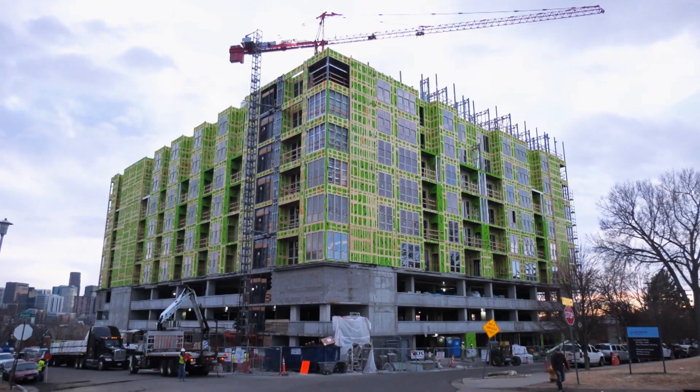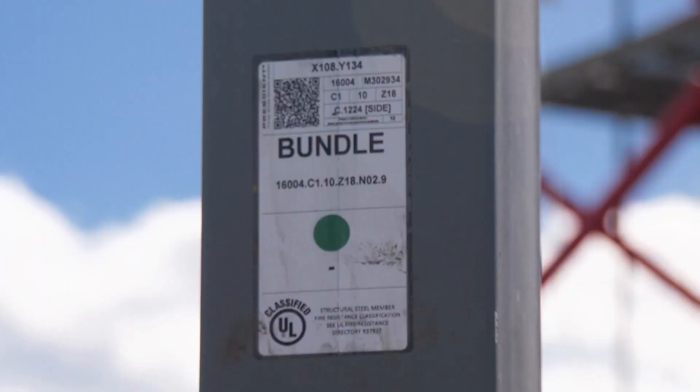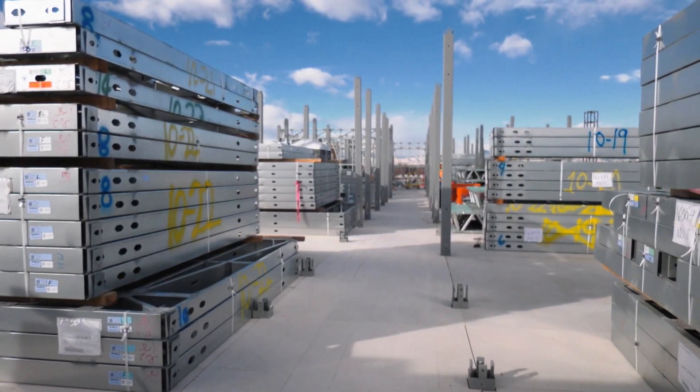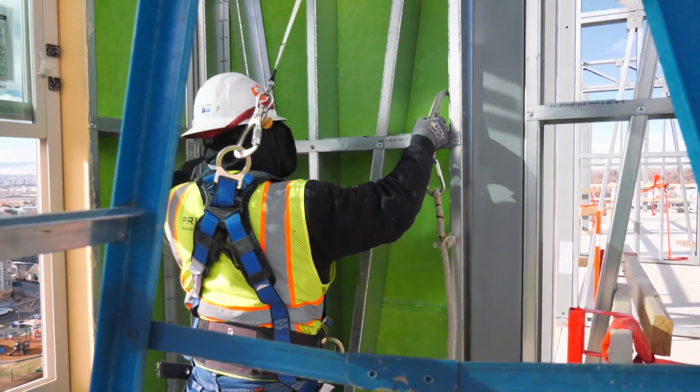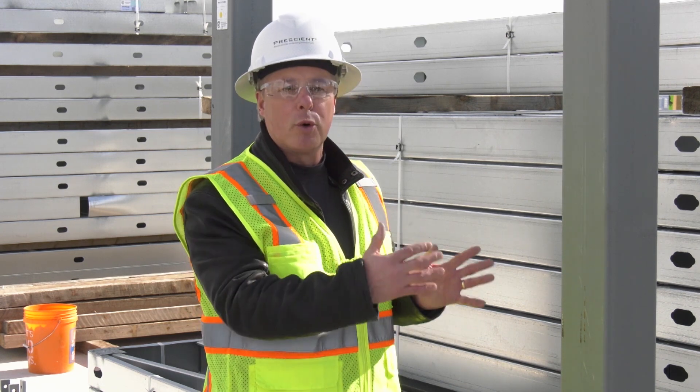We're here on the ninth floor of the Prescient system. First, we install our posts — and if you notice, each one has its own QR code. When we made this at the factory, we knew exactly where this post was going to go. We put the posts in first, then the panels, then the trusses. The panels and trusses are right next to the posts where they'll be assembled — all barcoded — so assembly happens very fast, and no construction worker ever has to move more than 20 feet from where the inventory is laid.